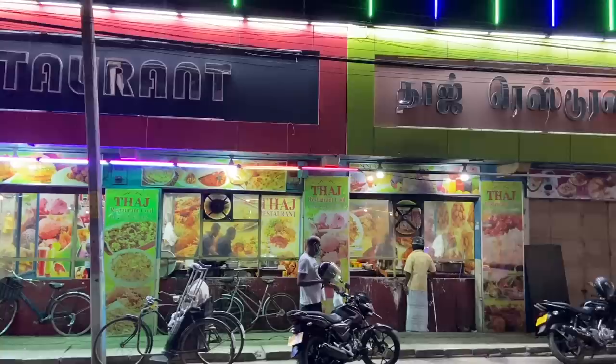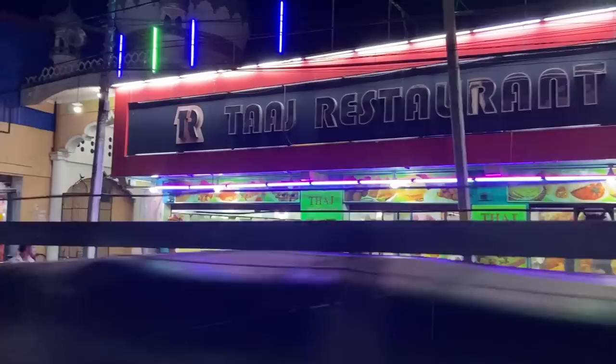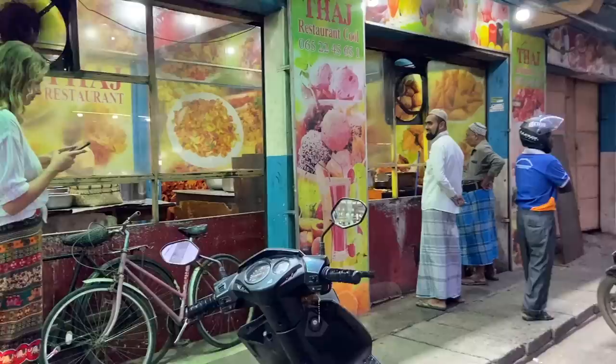So this is the famous Kottu place that we didn't eat at. Did you see that behind it is this beautiful building? Behind me is supposed to be the birthplace of Kottu, called Tao's Rest Inn or Tao's Restaurant. Let's check it out — I'm really excited for this.